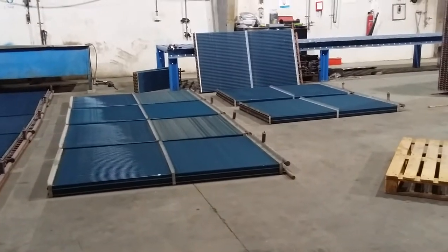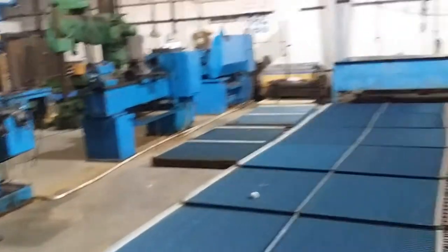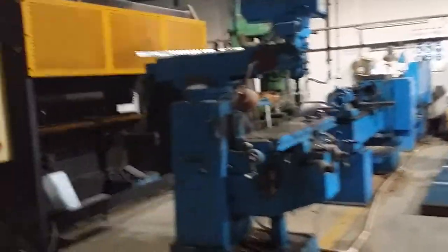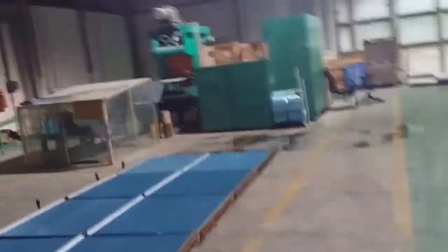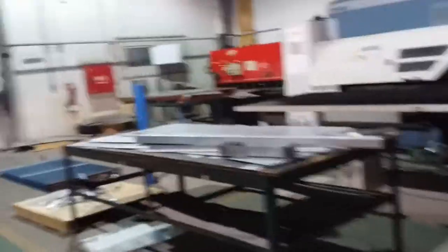These are the new ones that they just made. Look at the machines they use for making the radiators — these are all big machines. Nice life in factory, nice life in radiator factory here in Doha.